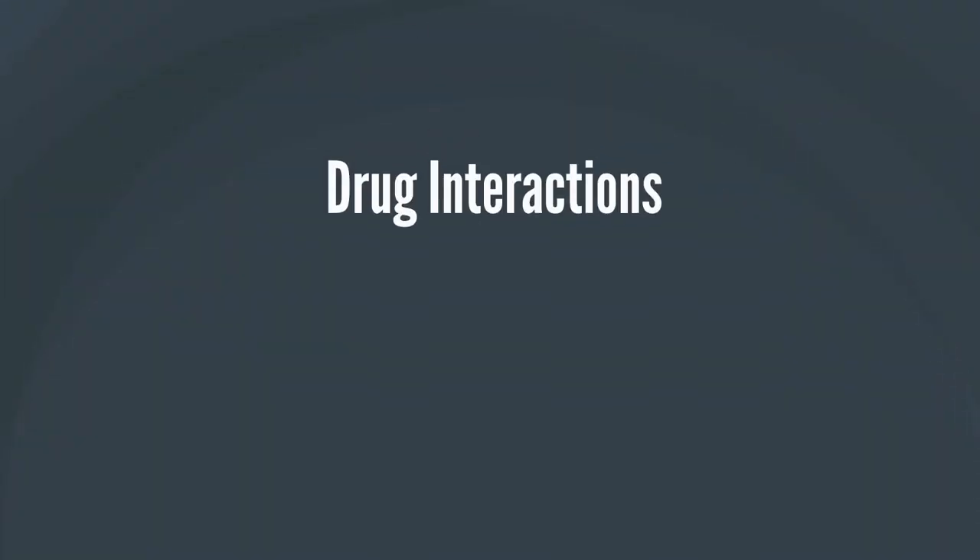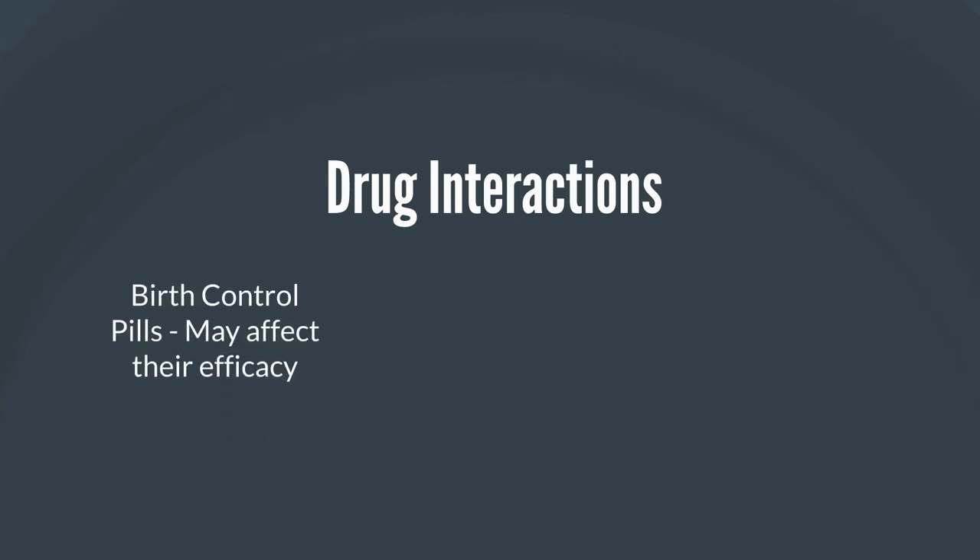With respect to drug interactions, the first one I want to mention is to be careful if you are a lady taking birth control pills, as amoxicillin may sometimes interfere with the activity of some birth control pills. It is usually recommended that a backup method should be used whilst on amoxicillin.